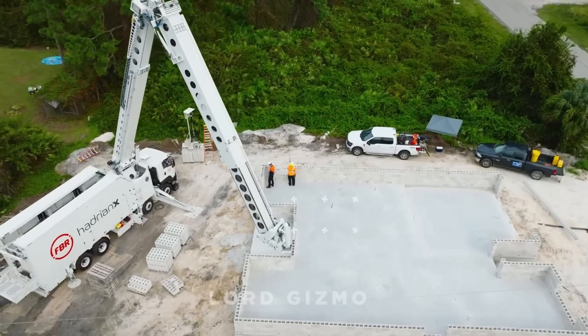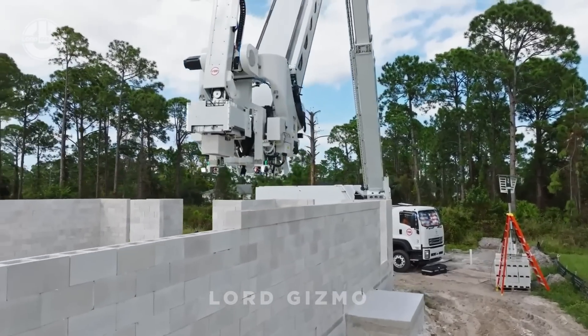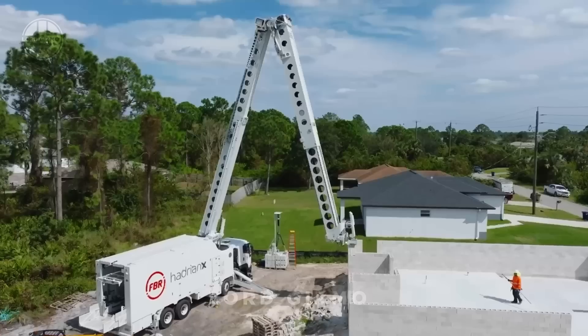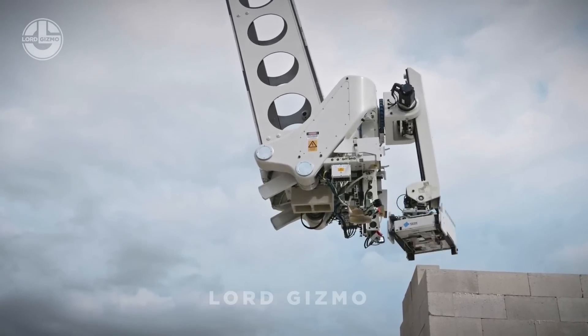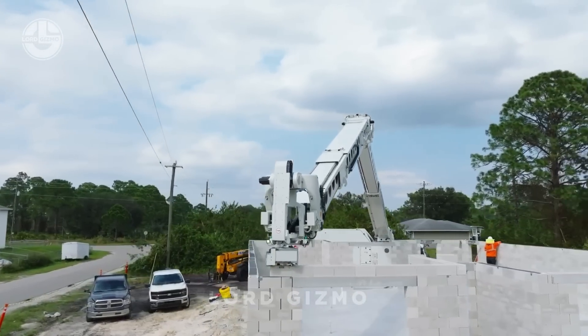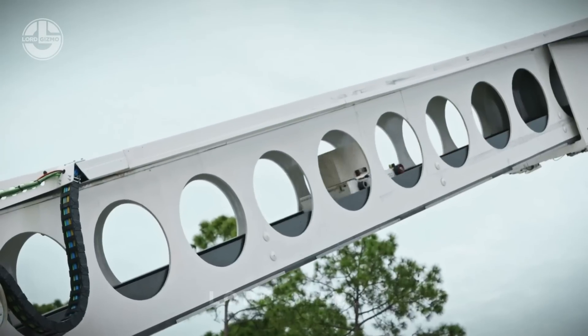Imagine building a house with the world's first robotic wall construction machine, the Hadrian X. This groundbreaking technology lays bricks with unmatched speed and accuracy. It can complete a house's walls in just days, not weeks. It works day and night, rain or shine, reducing labor costs and construction time.